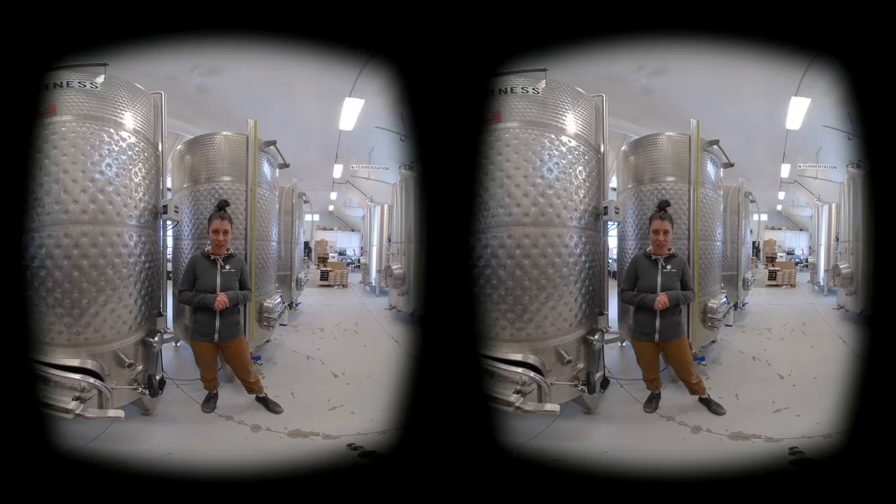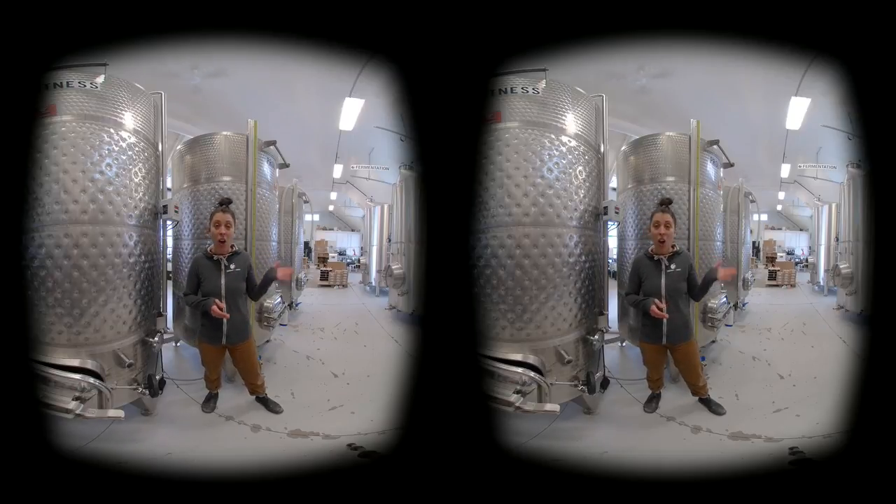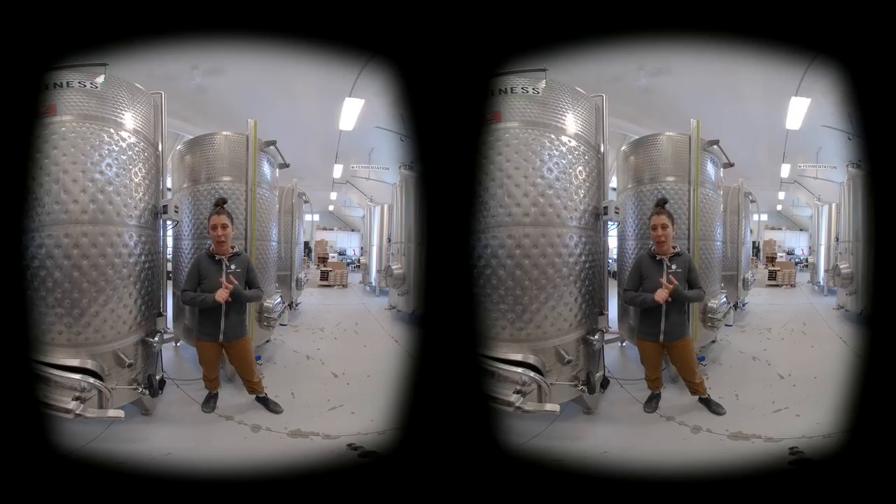As a small craft cidery, as you can see behind me, all of the packaging happens right in-house. We bottle every bottle, we cap every cap, and we label every label by hand.